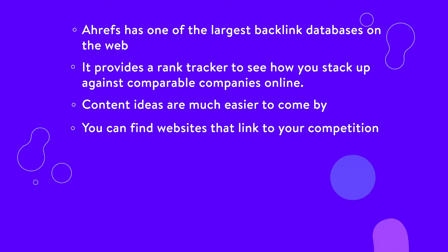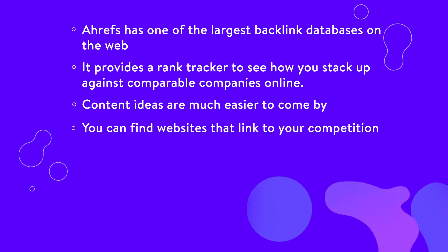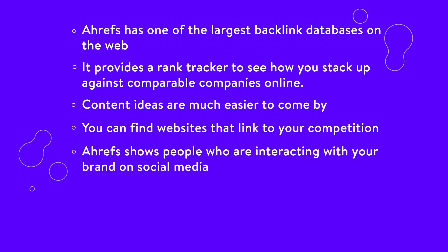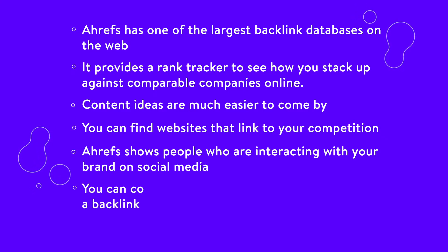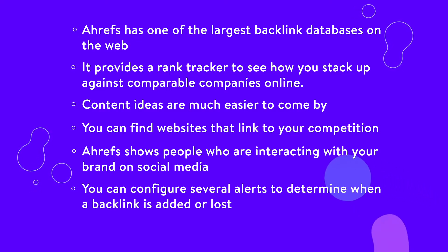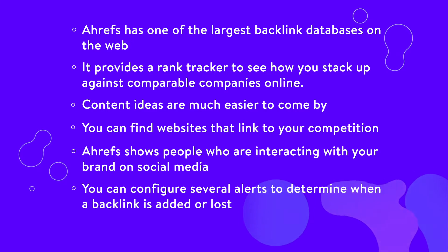You can find websites that link to your competition, then reach out to those same websites or similar ones. Ahrefs shows people who are interacting with your brand on social media. You can configure several alerts to determine when a backlink is added or lost. It's also great for seeing new keywords and web mentions.